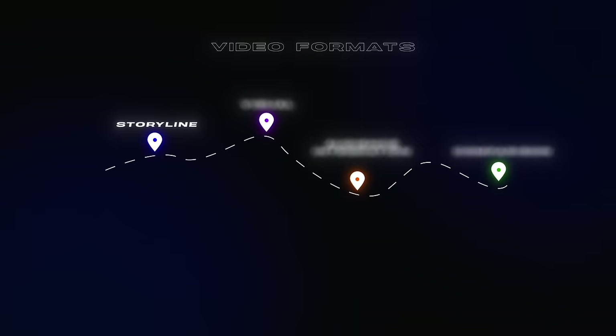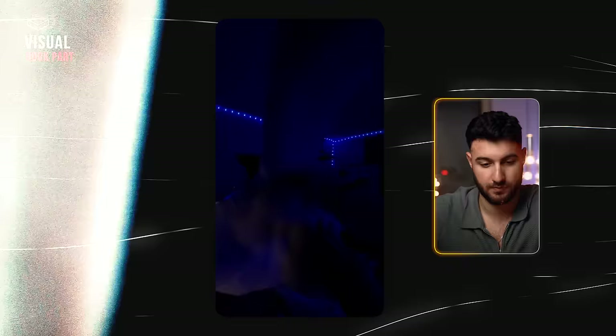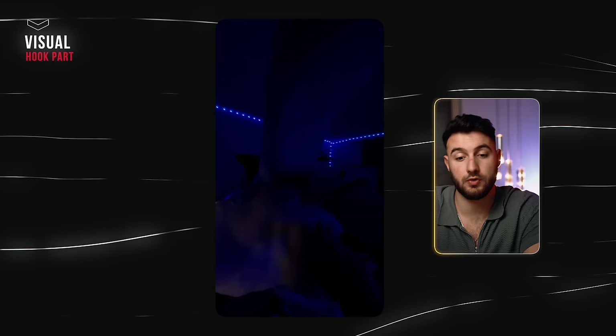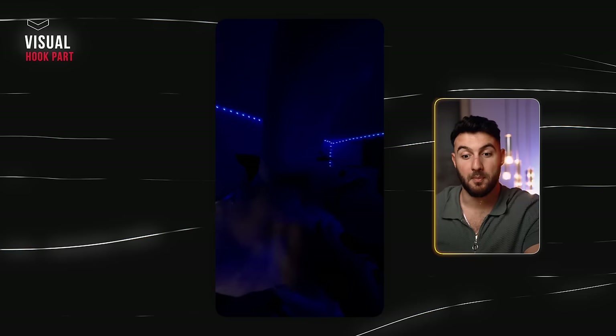Now let's get into the next format: the visual video. In comparison to the storyline, there's no storyline here whatsoever — this just looks cool, and that's fine because it's a different type of video. Step one for the hook checklist is building up tension. You need to try your best to get people to watch a couple seconds more. You can do that not just with cliffhangers but by building up the video so it already looks cool but you don't understand what's going on yet — which is a fine line.